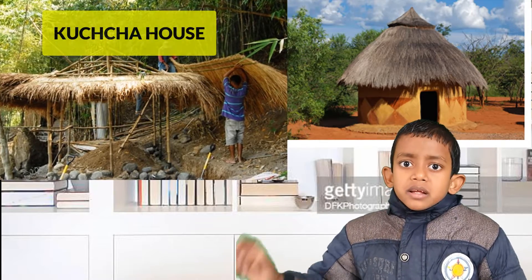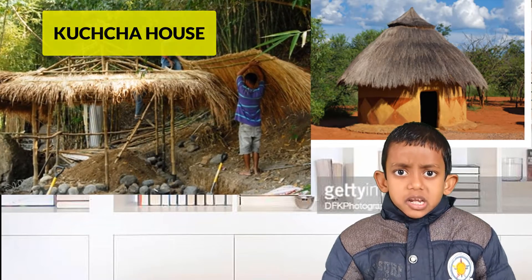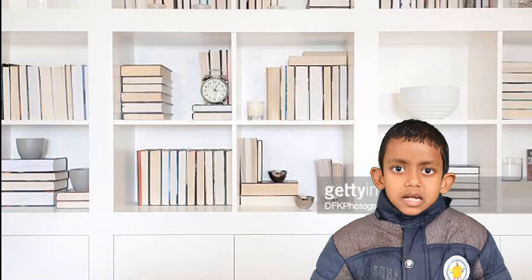twigs, dried leaves and grass. Kaccha houses are mostly found in villages.